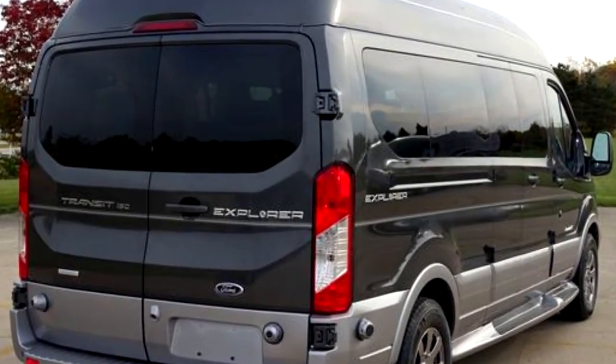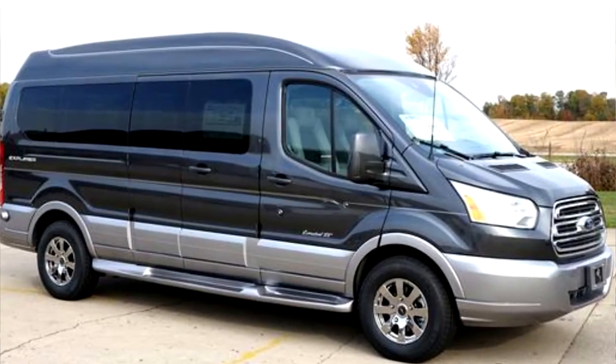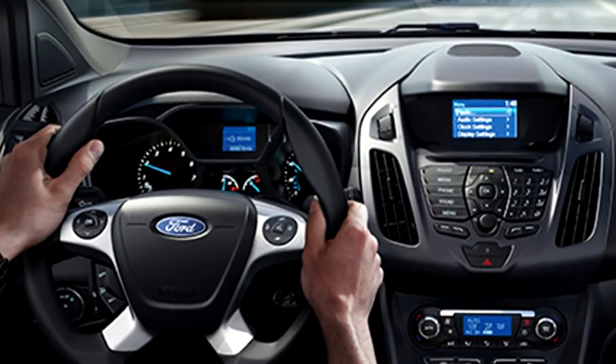Ford has also done a fantastic job of making this a vehicle that you would truly enjoy driving, with amenities like backup camera, front and side airbags, Sirius satellite radio, and Ford's SYNC audio system. Plus, the Ford Transit van has a four-star crash rating and a five-year, 60,000 mile engine and drivetrain warranty.